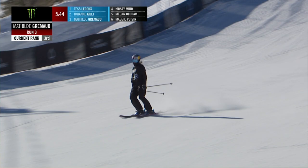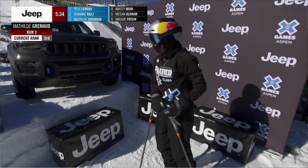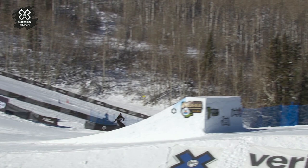Adding the dub 10 at the bottom, stepping it up — Mathilde is the first to do two doubles in one run. She had the left double cork on her first jump, and then ended the run with the switch double 10. We'll see if this is able to bump her up. She's looking at a bronze medal as of right now.